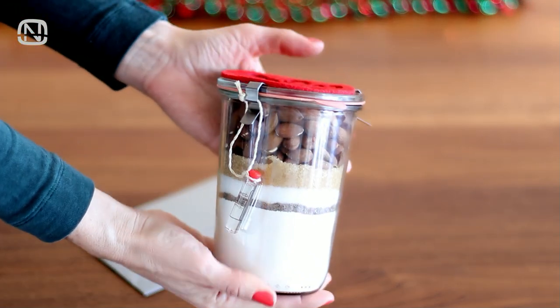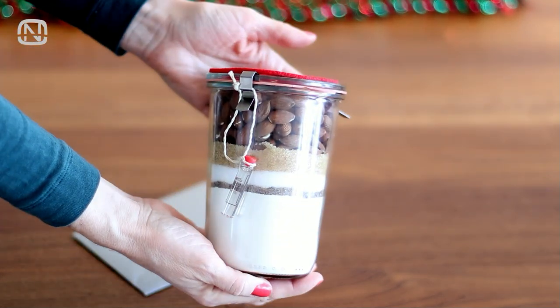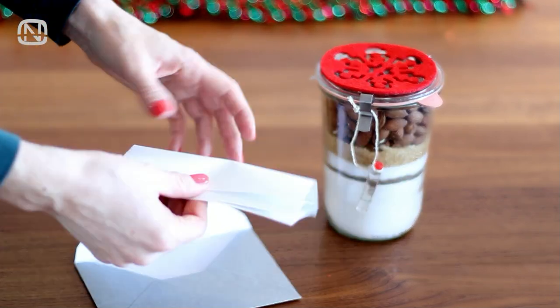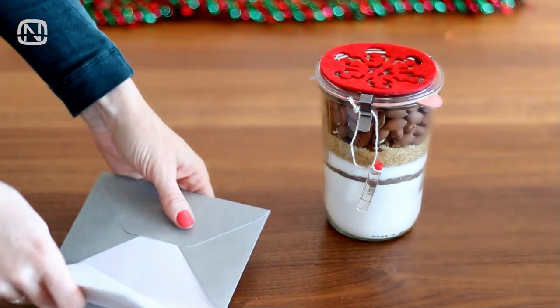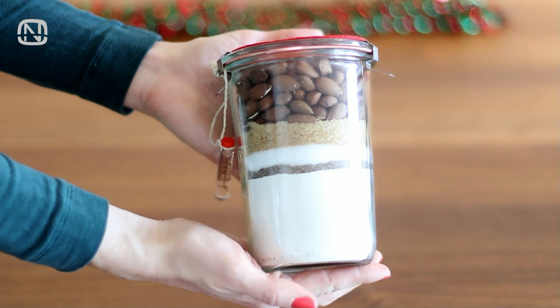My gift number 7 is a jar of Italian cantuccini cookie mix. I leave the recipe in the description box below. As for the gift itself, I'm also including a note with the recipe and the list of additional ingredients needed. A jar like that will look good in a kitchen and delight anyone who loves baking.